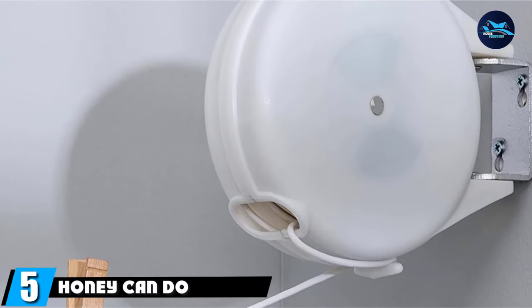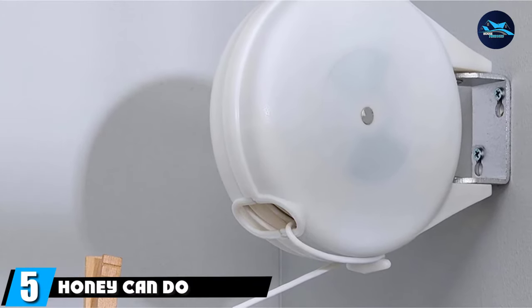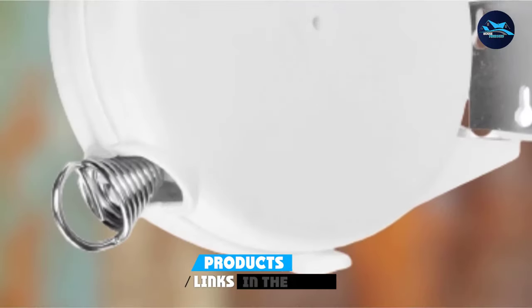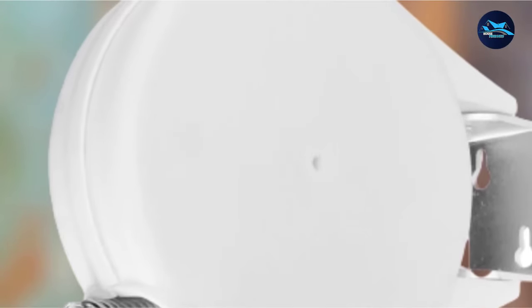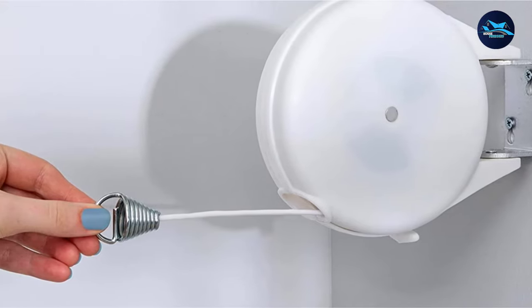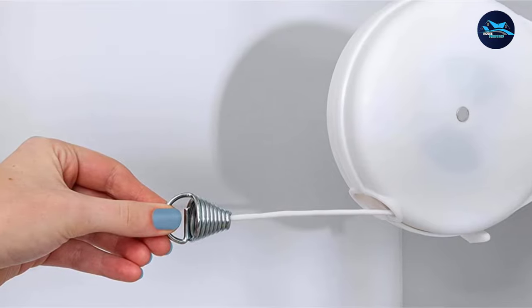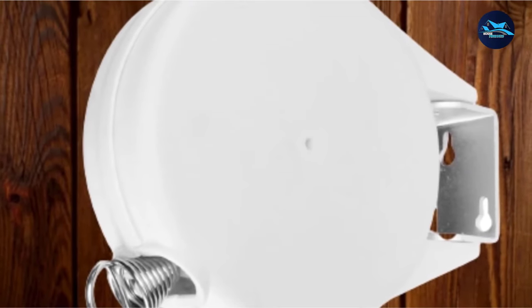The number 5 position is held by the Honey Can Do Retractable Clothes Line, a top choice for a retractable version, largely due to its solid construction and simple functionality. There are many versions of a retractable clothesline available to buy, but many feature plastic components that break under tension or due to the elements. This retractable clothesline from Honey Can Do is made from stainless steel and iron, so it's not likely to crack or break easily.